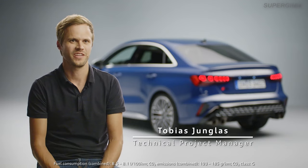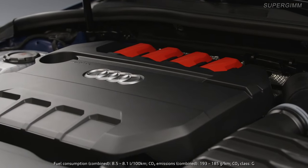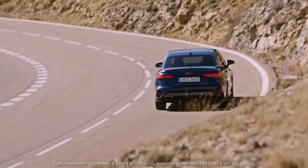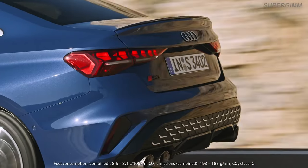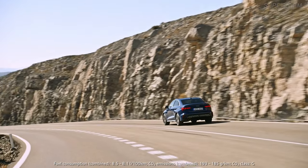The new Audi S3 features many new technical highlights. Talking about the engine, the 2-liter TFSI now delivers 245 kilowatt, which is 23 horsepower more than before. Torque is increased by 20 Nm to 420 Nm.